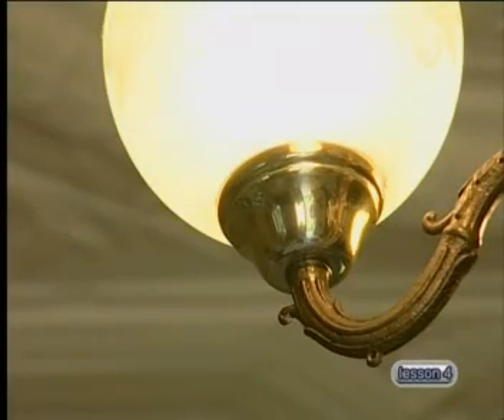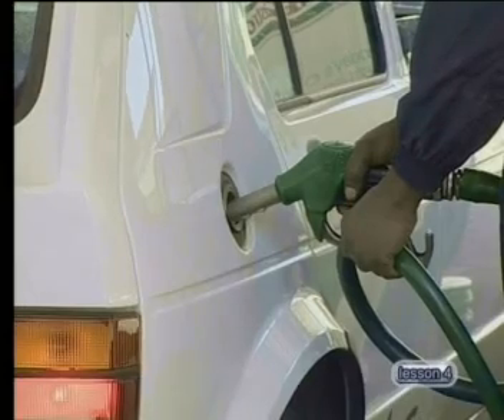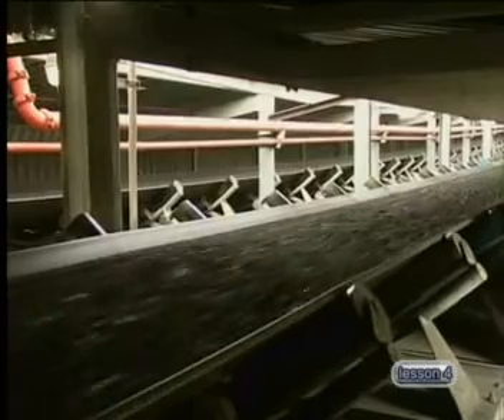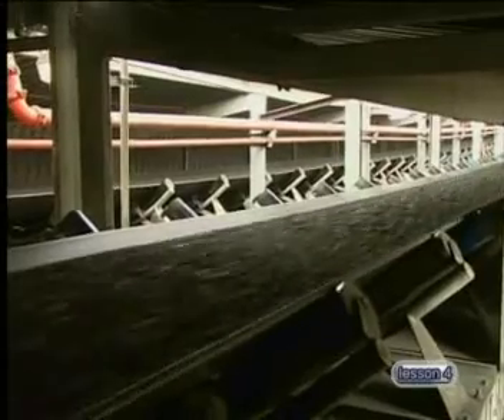Hello and welcome to our fourth lesson in this series on the lithosphere. We are so used to having immediate light or heat when we flick a switch, petrol or diesel when we visit the petrol station, instant heat from a stove, that we tend to take our energy supply for granted. In today's lesson we will look at the energy we derive from fossil fuels.